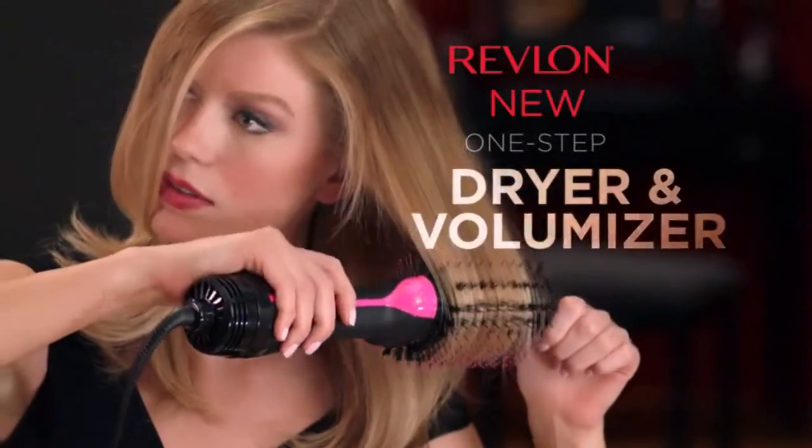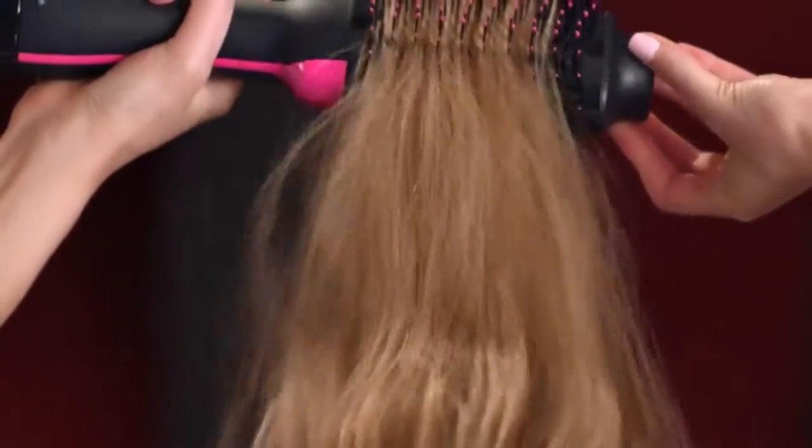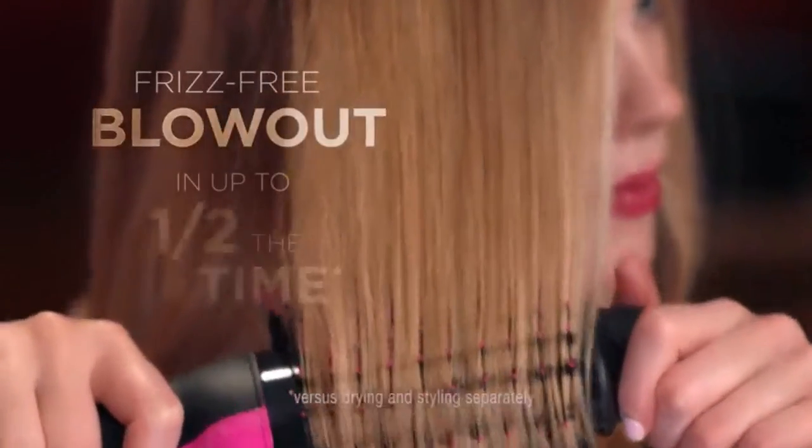With Revlon's new One-Step Hair Dryer and Volumizer, you get the power of a dryer and the volume of a styler for a bouncy, shiny, frizz-free blowout in up to half the time.